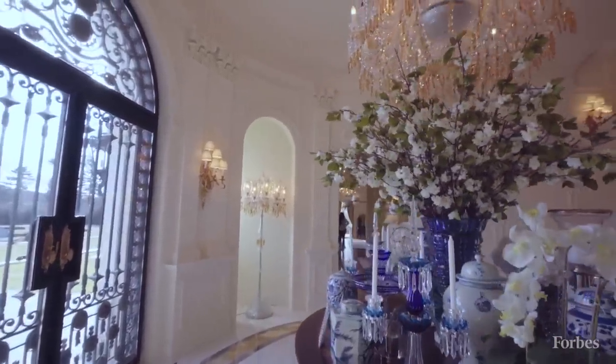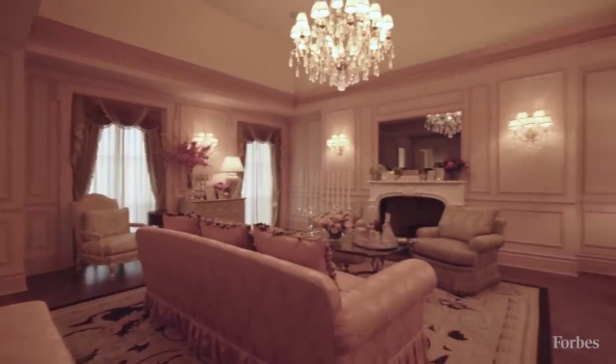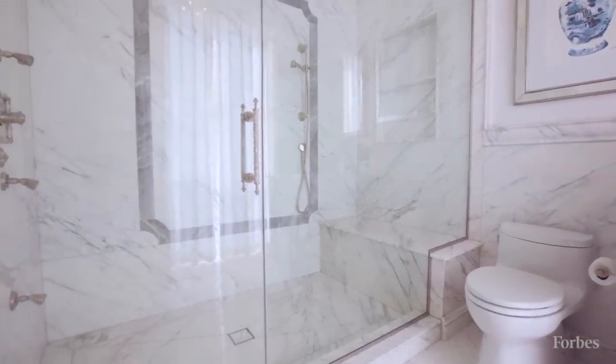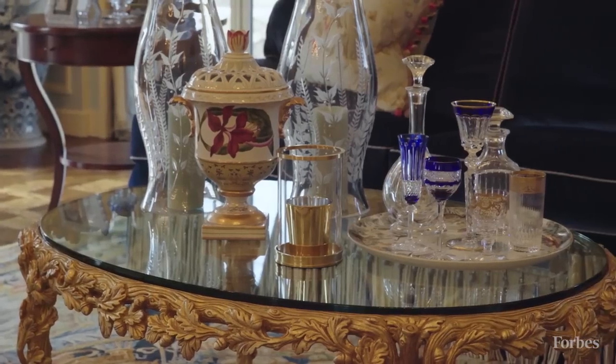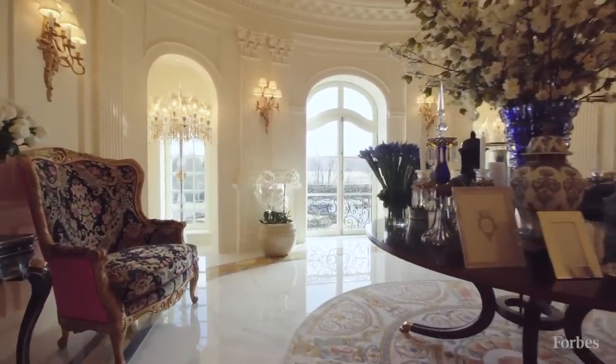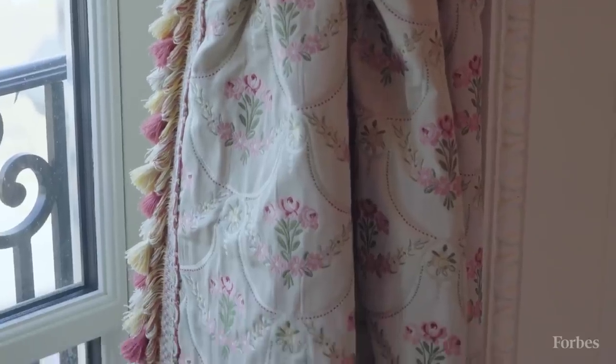The home is approximately 22,000 square feet on three floors. We have eight bedrooms, ten full baths, and five powder rooms — 15 total bathrooms. The furnishings in the house are EJ Victor and Kars for the most part, and they are upholstered with Stark and Scalamandre fabrics, as are all the draperies in the house.